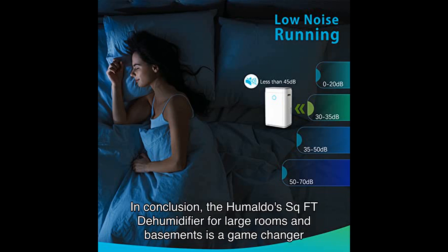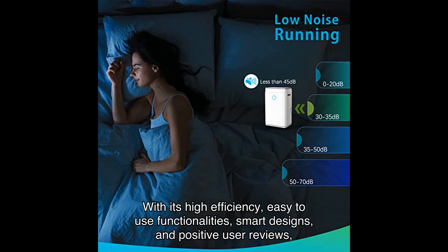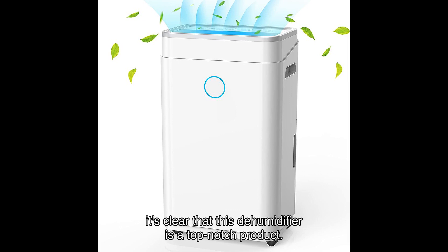In conclusion, the Humilabs Square FT dehumidifier for large rooms and basements is a game-changer when it comes to controlling humidity in your home. With its high efficiency, easy-to-use functionalities, smart design, and positive user reviews, it's clear that this dehumidifier is a top-notch product.